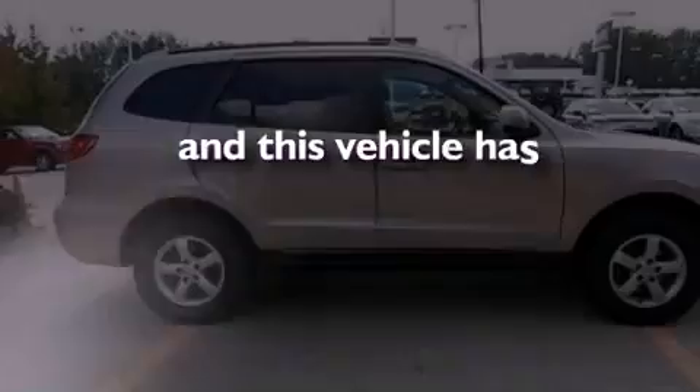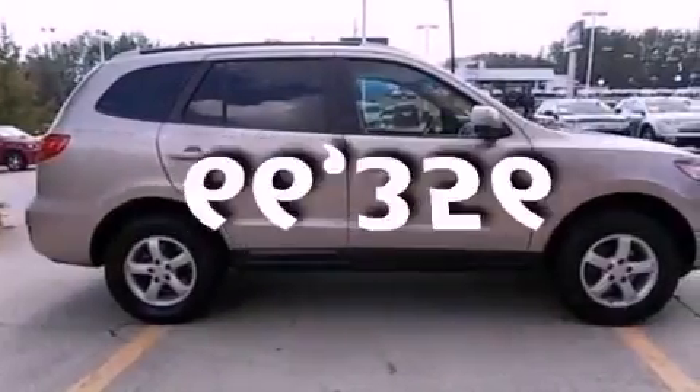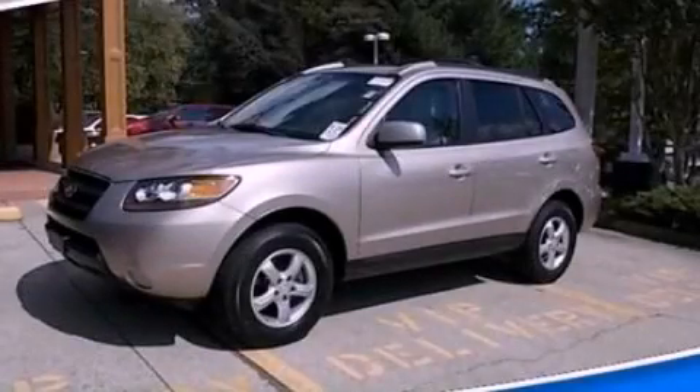This vehicle has fewer than 67,000 miles on the odometer. This vehicle is sure to sell fast. Call and arrange your test drive today.